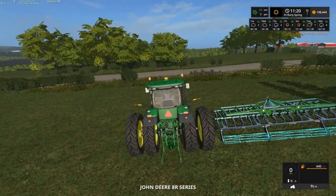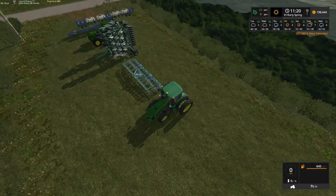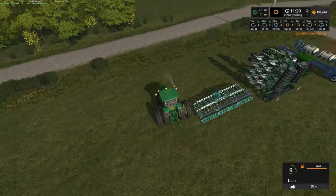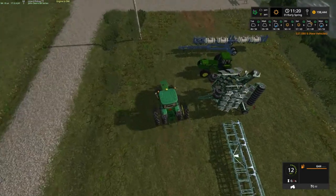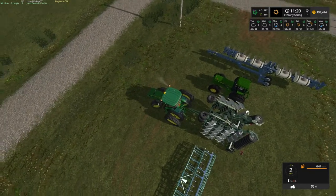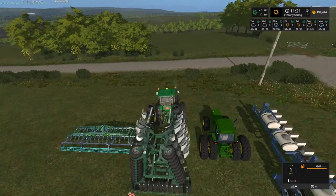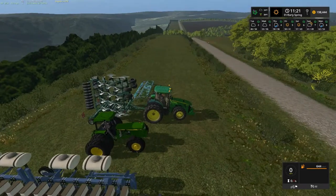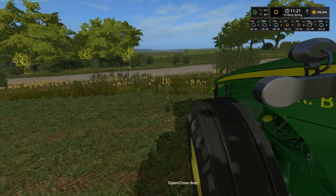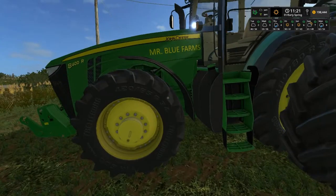I'm gonna hop on over. There's our 8R. We're gonna put that on the big plow here. Now we got little strips like this that we can do our grass and stuff on. That's gonna be one plus — oh, keep forgetting to shut them off. Now look at there — they're gonna put Mr. Blue Farms on it for me, yay!